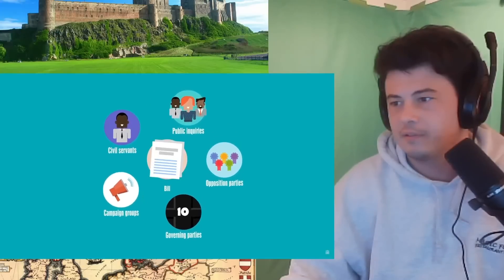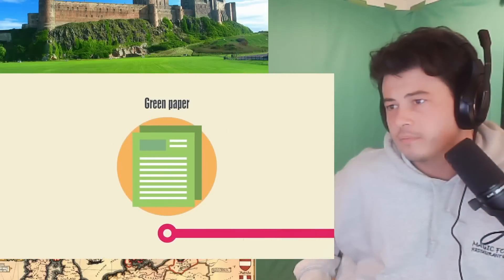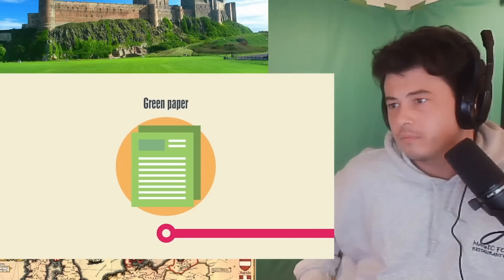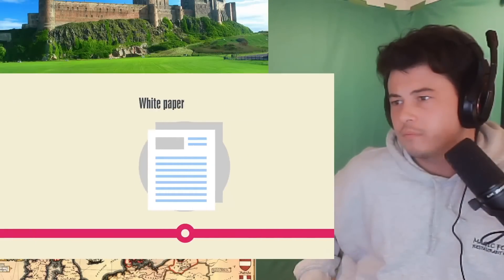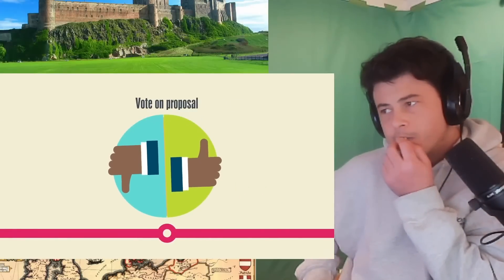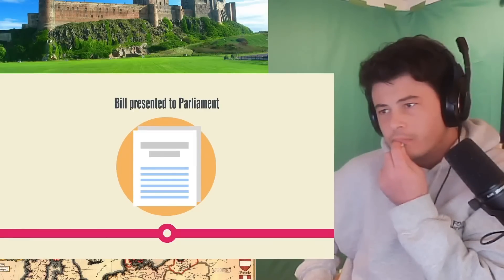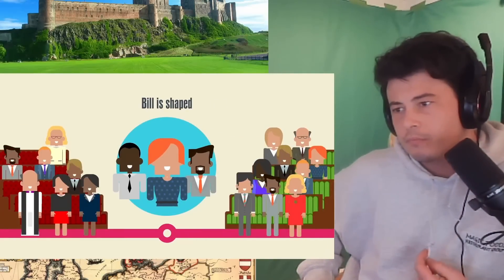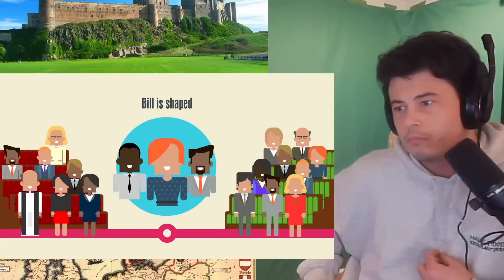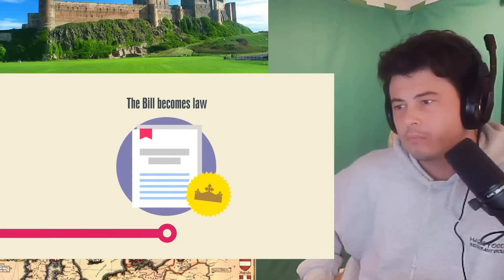So how does an idea get turned into a law? Imagine the government wanted to place greater controls over the internet. A Green Paper is published presenting the government's ideas for future policy, open for public discussion. Once findings are gathered, a White Paper outlines a firmer plan. Cabinet ministers must agree whether the proposal is taken forward. Once agreed, a bill is drawn up, debated and amended through several stages by MPs and Lords, and must be agreed by both houses. It's then passed to the monarch who gives royal assent and the bill becomes an Act of Parliament.